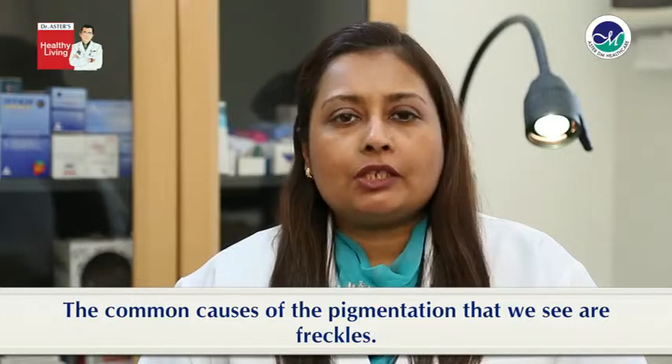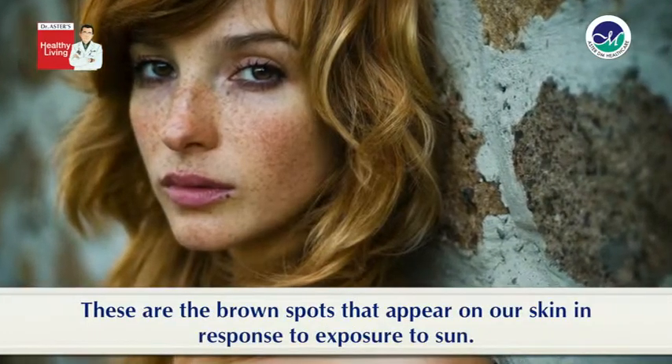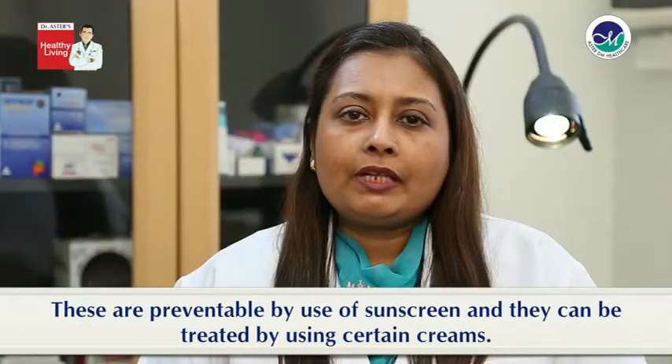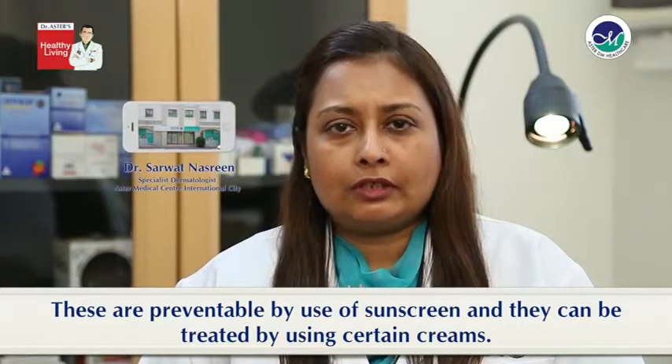The common causes of pigmentation that we see are freckles. These are the brown spots that appear on our skin in response to exposure to sun. These are preventable by use of sunscreens and they can be treated by using certain creams.